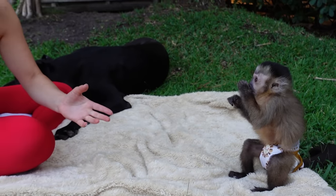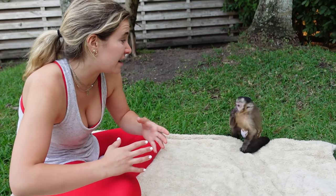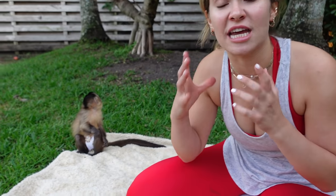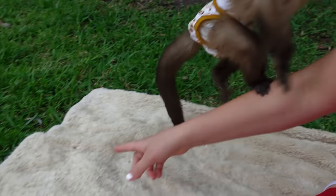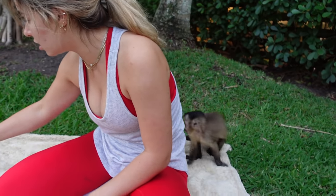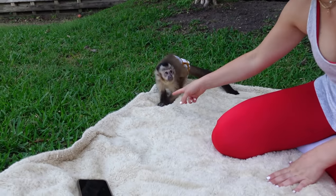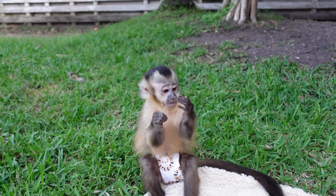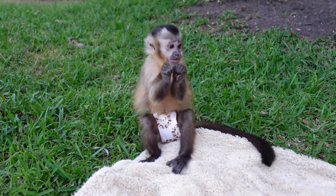Theo just caught a moth — do you see this? He literally caught it and is tearing it apart. If you didn't know, capuchin monkeys are not just herbivores — they are actually omnivores. In the wild they catch insects and bugs like this and literally tear them to pieces. Theo is catching it and trying to eat it. How nutritious!